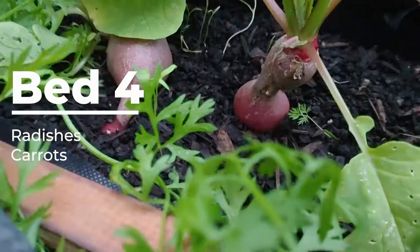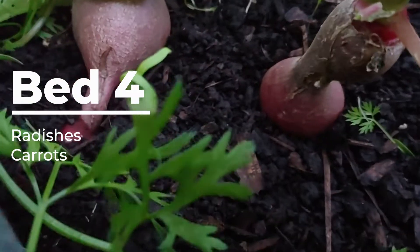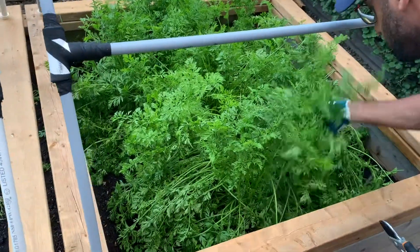Garden bed number four was split into two halves. The left side was used to grow radishes, which were all harvested just a week ago, and is now empty with just a few carrots remaining. The right side of the garden is plentiful with carrots.